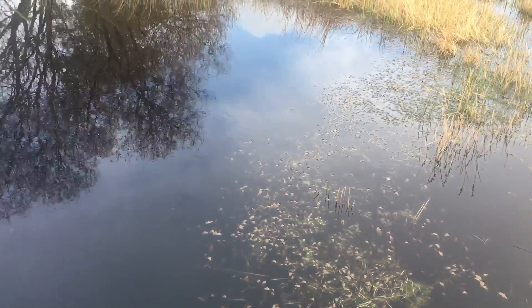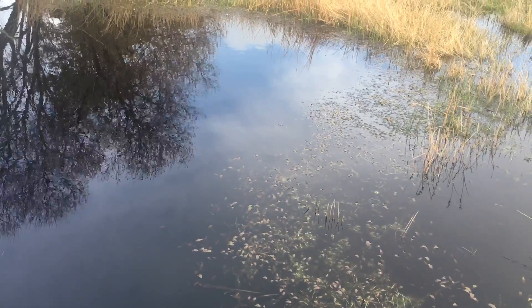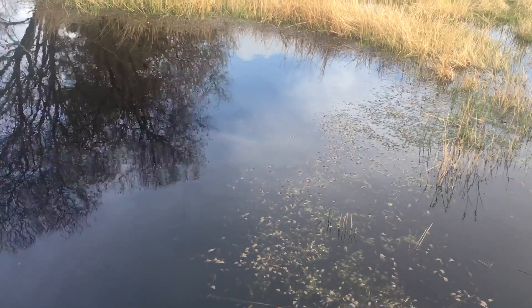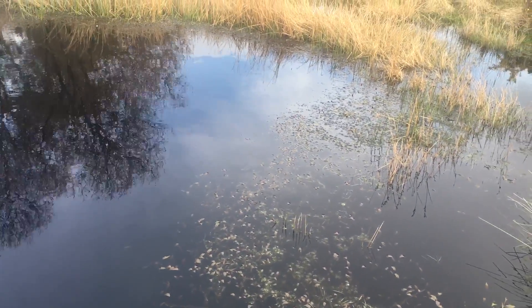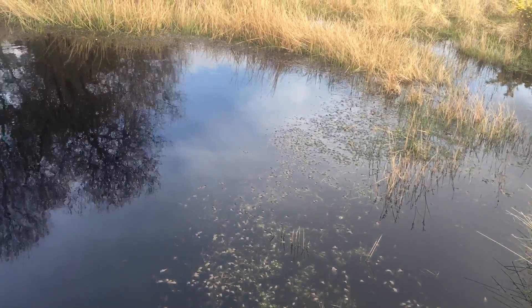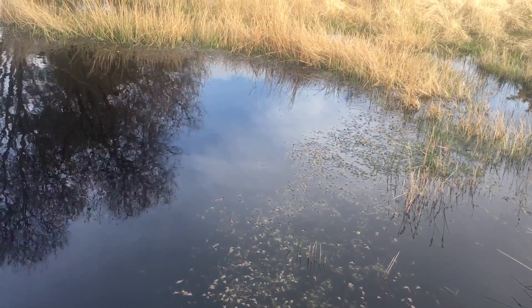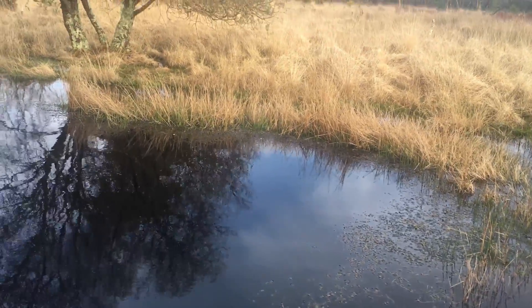Hi! Today I'm at my favourite nature reserve in Dorset. This is one of the pools that I am admiring. The light is perfect for the reflections. I want to paint this. This is the golden reeds of Arne Nature Reserve.